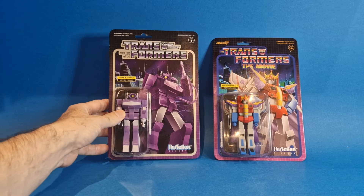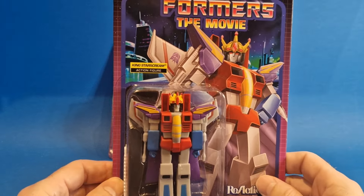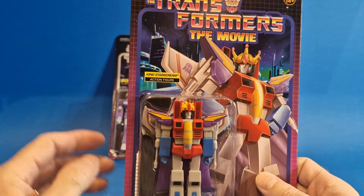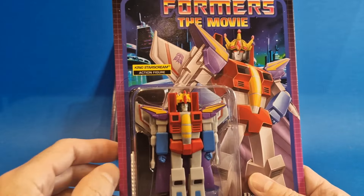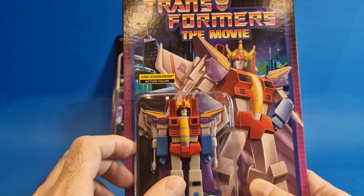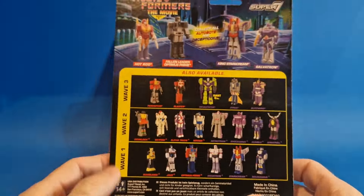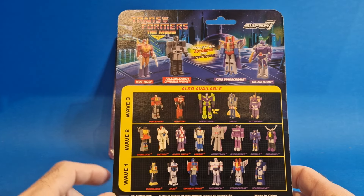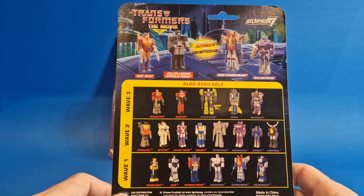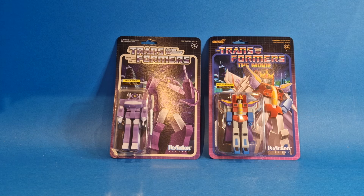I won't be getting all of them — I'm just going to get the ones I like, so I'm going to be pretty picky about who I pick up from the Reaction line. And here we have Starscream — I already have Starscream from wave one, but this is the version from Transformers the Movie. Look how that pops — the Transformers the Movie logo there. He's got his cloak and his little crown — King Starscream. Also available: wave one, wave two, wave three. I think there might be a couple from wave two I'll be picking up, but wave three I'll have to have a look. That was a toy fair pickup which I completely forgot about.